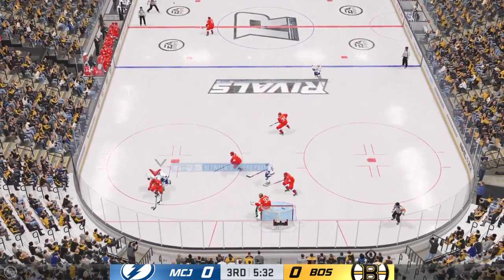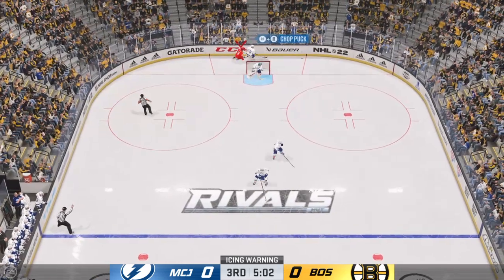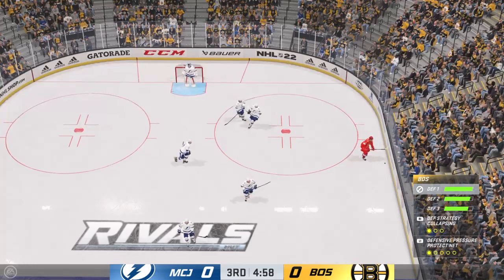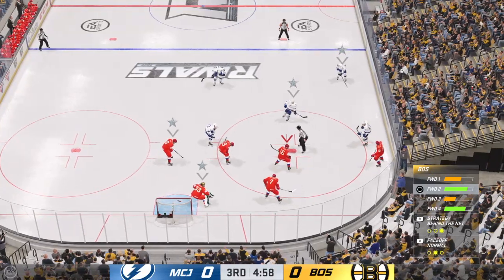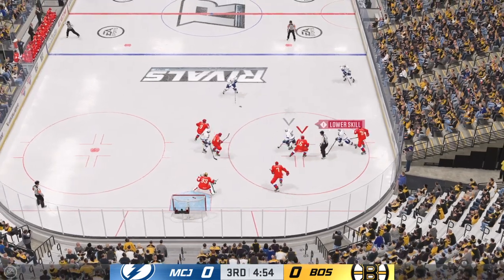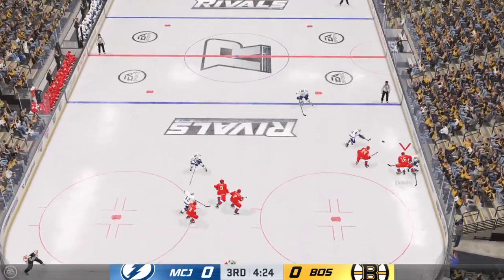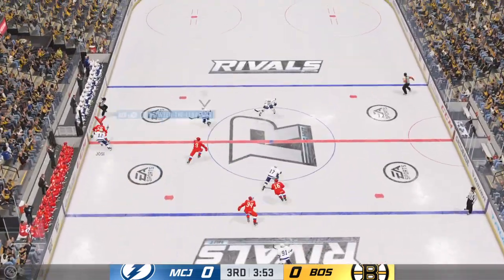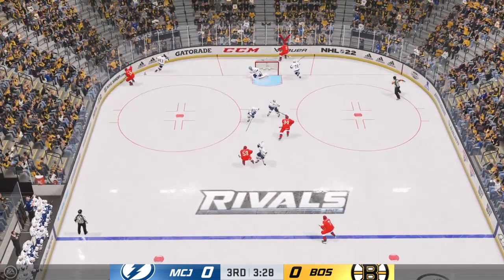Intercepts the pass! The Bruins have it now! We'll get some tired defenders as icing is the call. A big draw looming here in the offensive zone. Tavares has won the draw, maintains possession. Off target! Quick feed to Tolino. The Bruins get a hold of the puck in their own end. Right to the middle! Oh! Off the inside of the post!